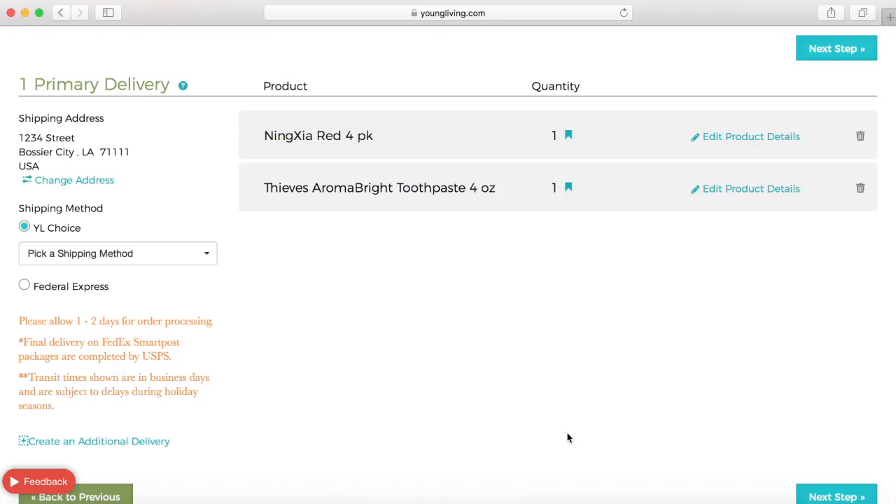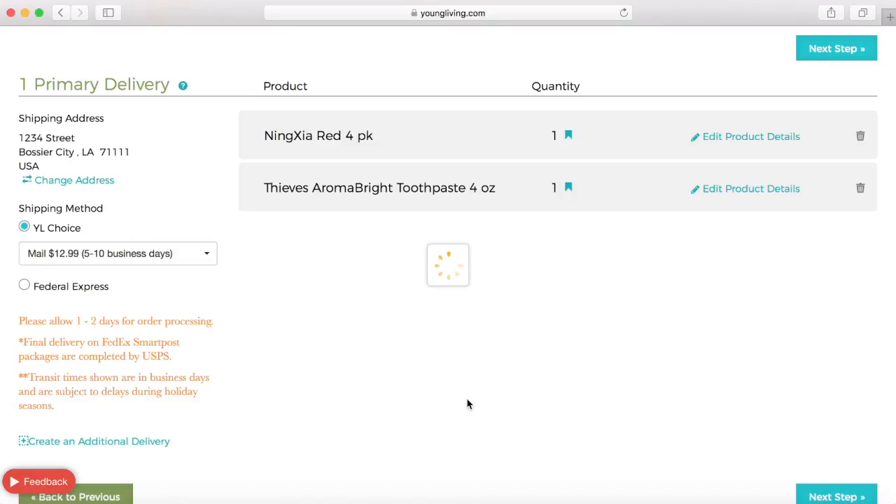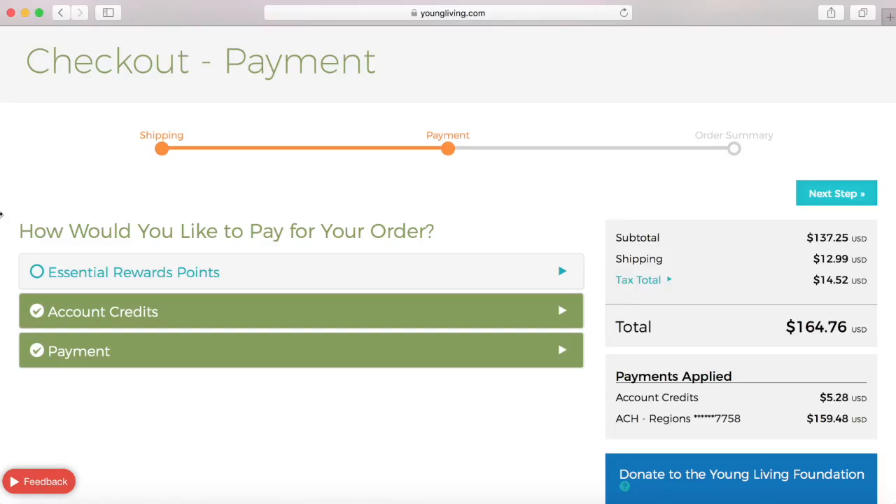This will bring me to the page so that I can check my shipping address and pick my shipping method. Then I will choose next step, which brings me to the checkout screen.